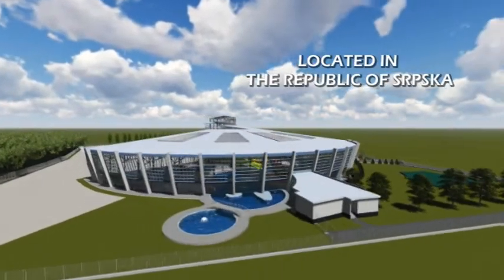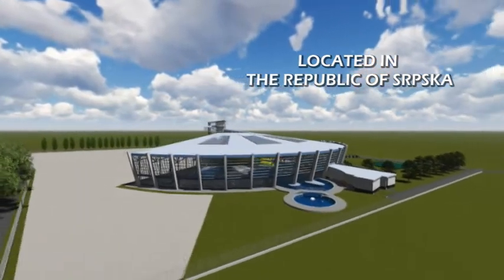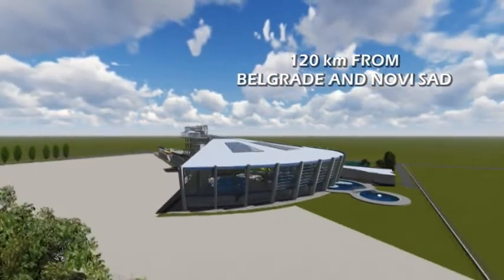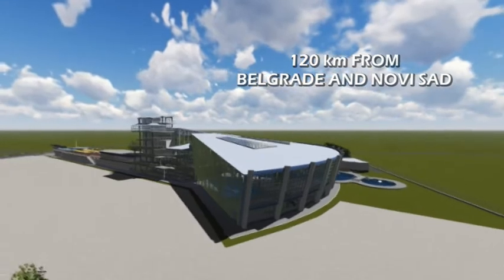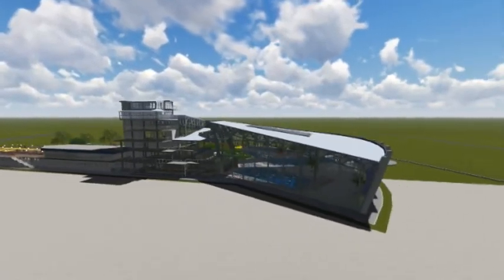Slobomir is located in the Republic of Srpska, Bosnia and Herzegovina, near Bijeljina and close to the border with Serbia. It is 120 kilometers from both Belgrade and Novi Sad, and only 40 kilometers from the border with Croatia. This modern oasis leads you to the world of relaxation and enjoyment.